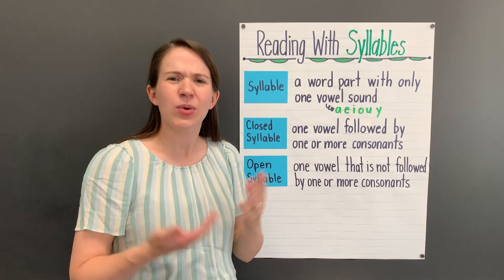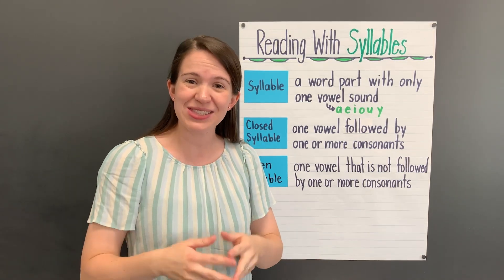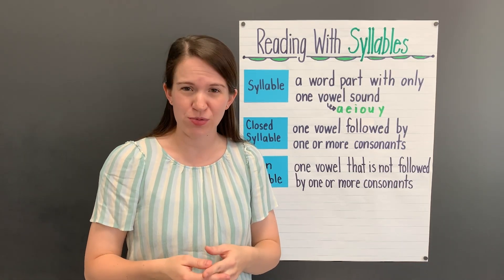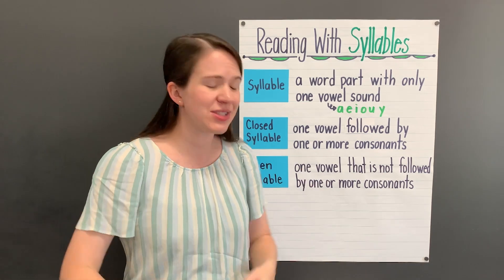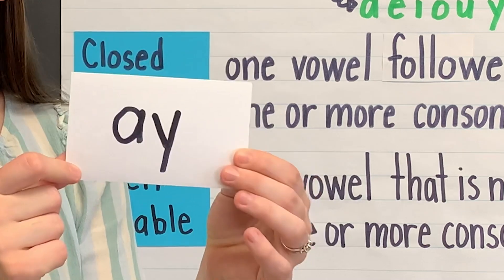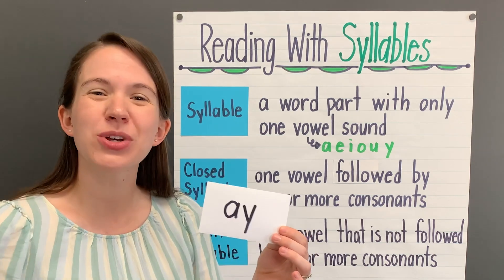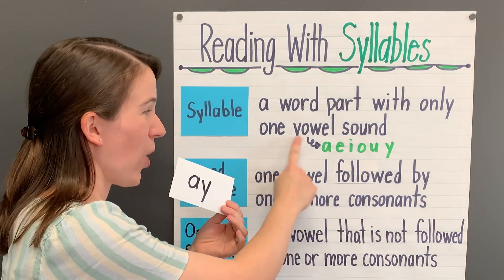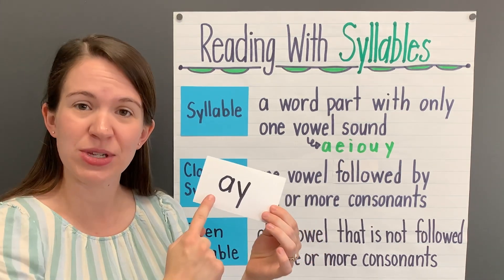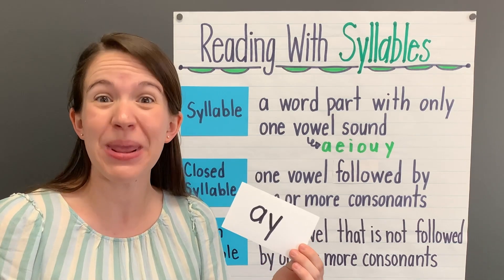What does this mean? Well, it means that when we hear a syllable spoken or we see a syllable that's written, we'll only hear and see one vowel sound. Now, that's a little confusing because sometimes we'll see a syllable with two written vowels like A-Y. This can only happen when the vowels are working together in a team to make one vowel sound. A-Y, for example, can say the long A sound. Since the vowels work together to make one sound, they can be in the same syllable.